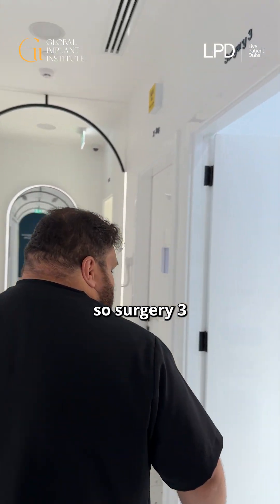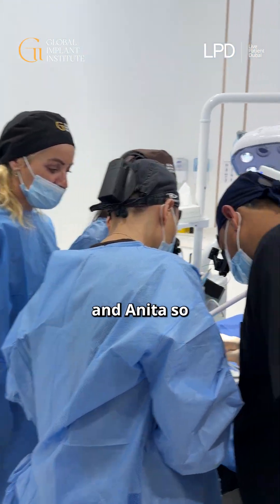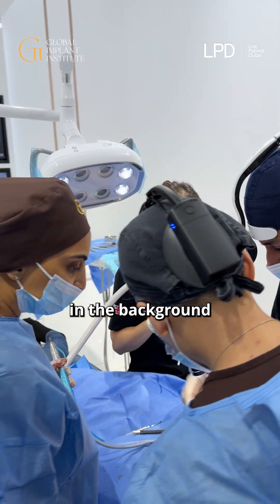Surgery three, we've got the two guys with Rudy — so they're doing another full arch here, Connie and Anita. Great music playing in the background as well. MJ and Mariam helping out.